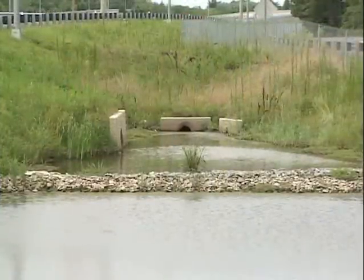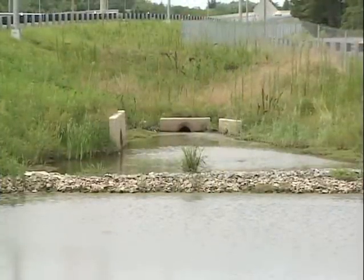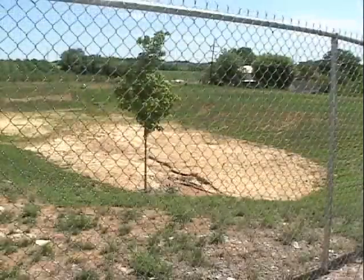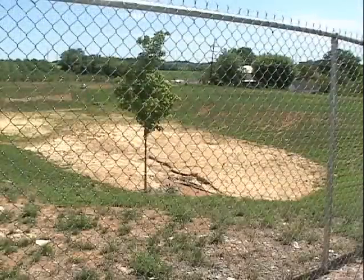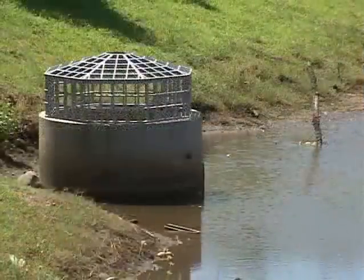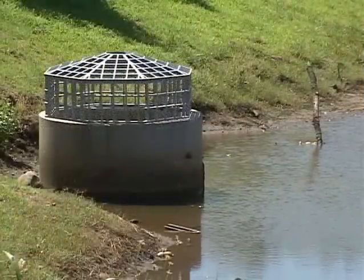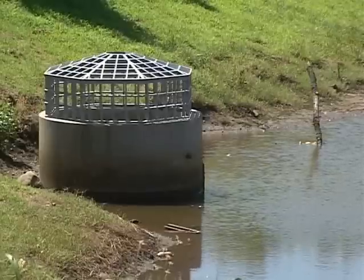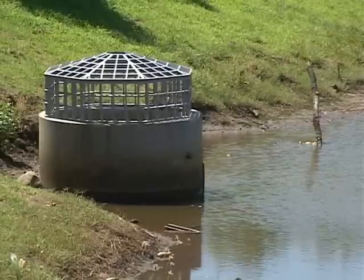Depending on the design, stormwater management facilities may have valves, gates, pumps, fences, locks, access hatches, or other mechanical components. To function properly when needed, they should be maintained. Check with your local Public Works Department or Department of Transportation Residency Office for guidance.